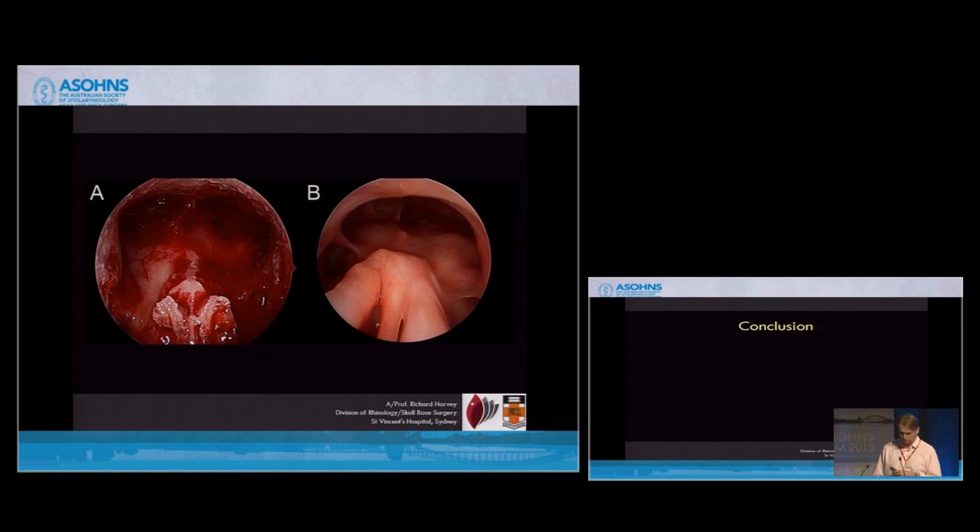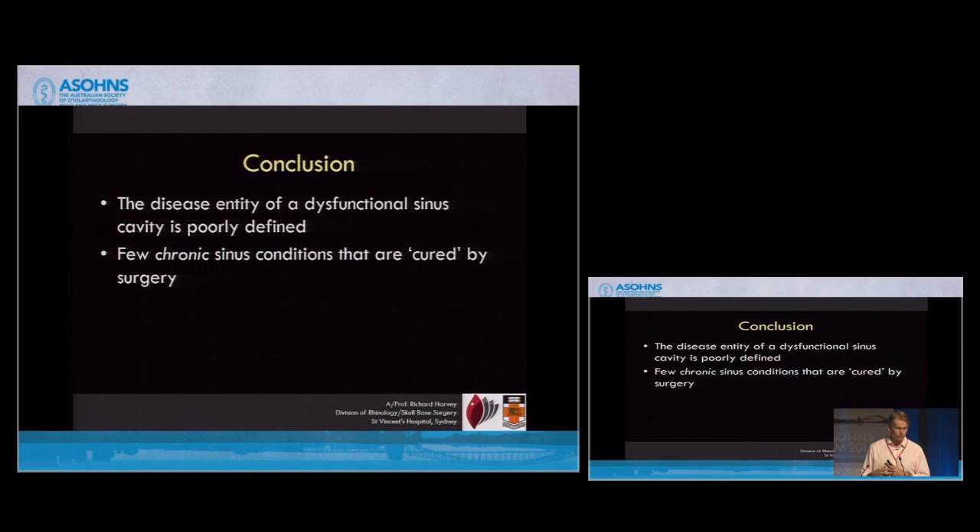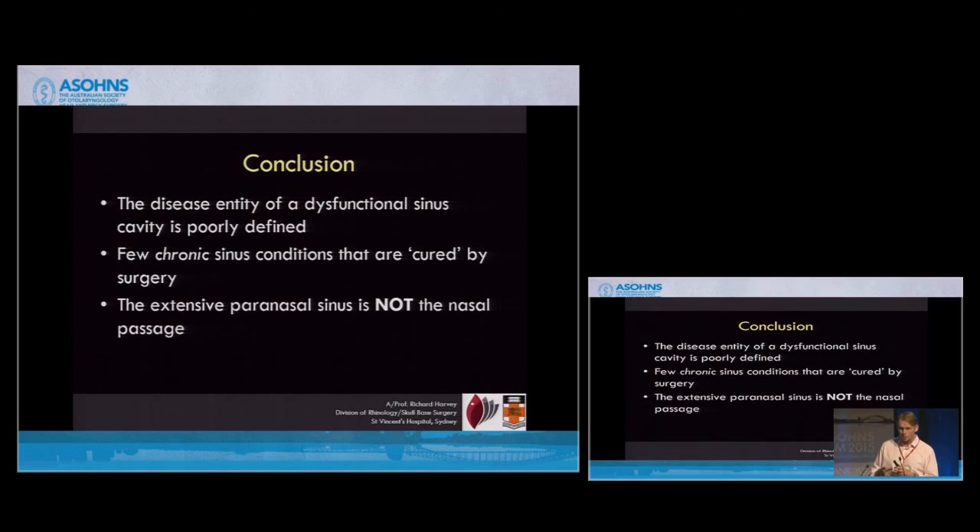We do it in the frontal sinus — it's called the Lothrop. We've discussed that already. To me, the concept of a diseased and dysfunctional sinus — the bronchiectasis essentially of the upper airway — is really poorly defined in our literature. I believe there are very few chronic sinus conditions that are cured by surgery, because this happens for many patients.